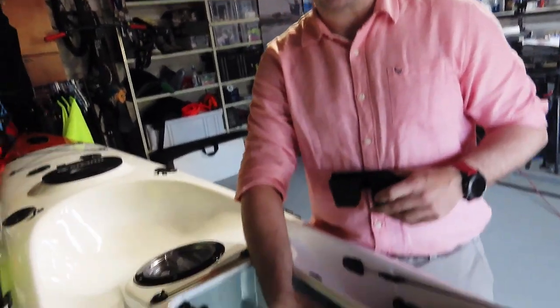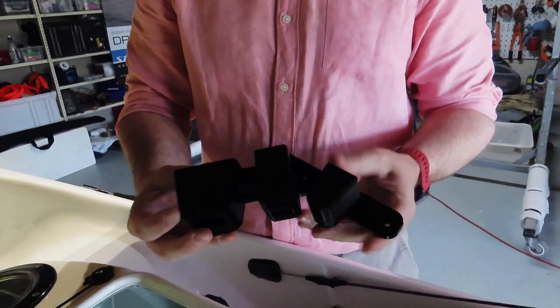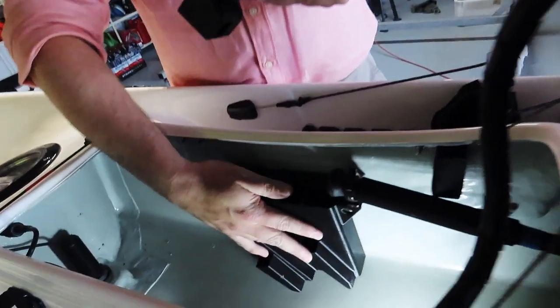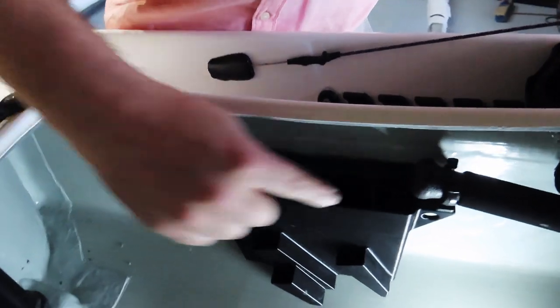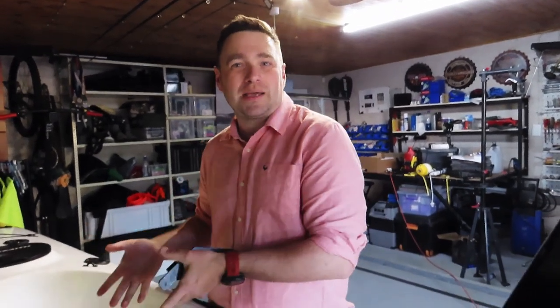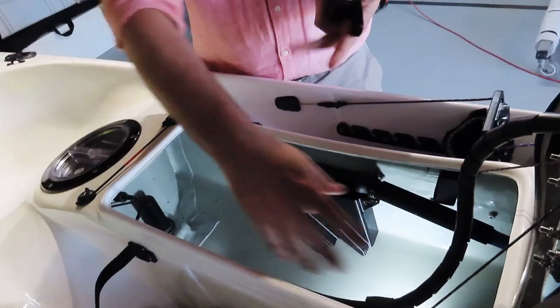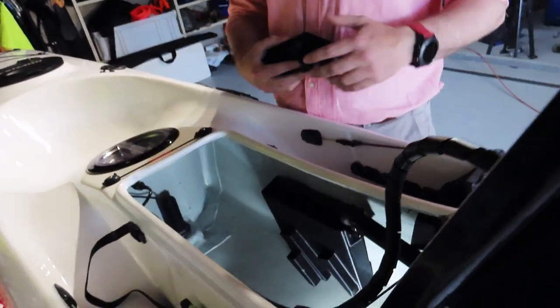We've added an upgraded prototype utility mount. Our standard one stores your pliers, knife, and scissors, but we've made a little upgrade — it now also holds a couple of lures for when you change lures on the water. You always need to put them somewhere because they're wet and need washing before going back in the box. This keeps them out of the way so they don't get tangled with your fish.